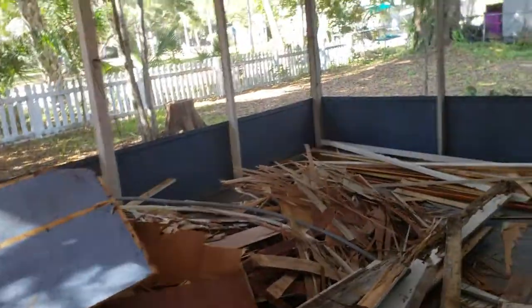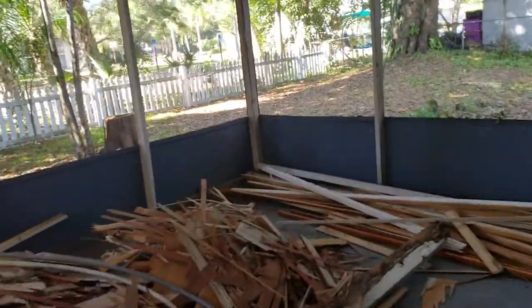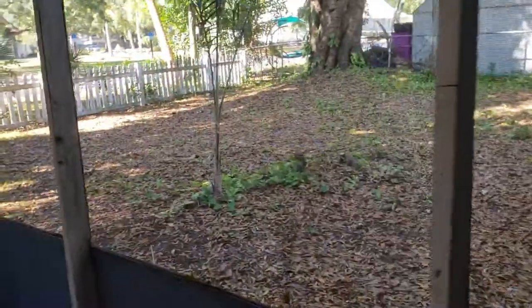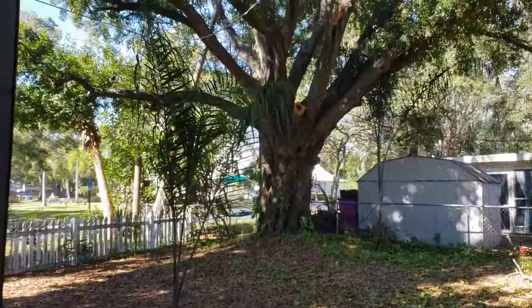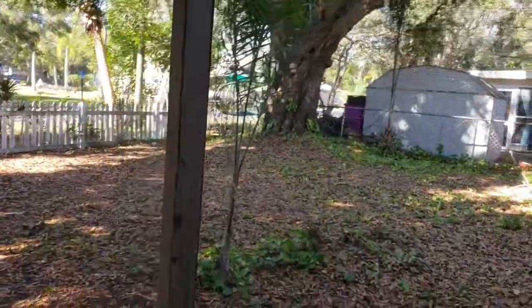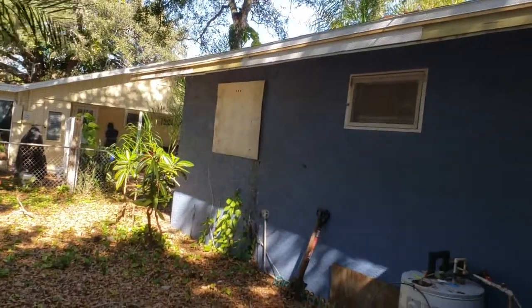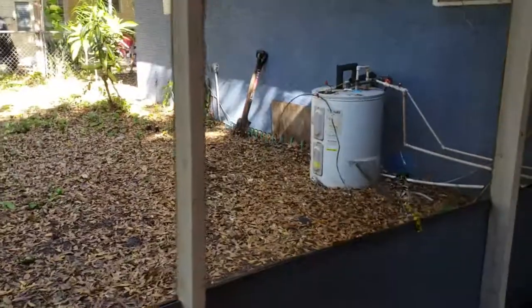The thing I like about this lot is it actually backs up onto a church right there. Going back here, there's a beautiful tree over there. As you can see from the new drip edge and the repaired soffit, the roofs are all new — so that's nice. The water heater is sitting outside though, which is not cool.